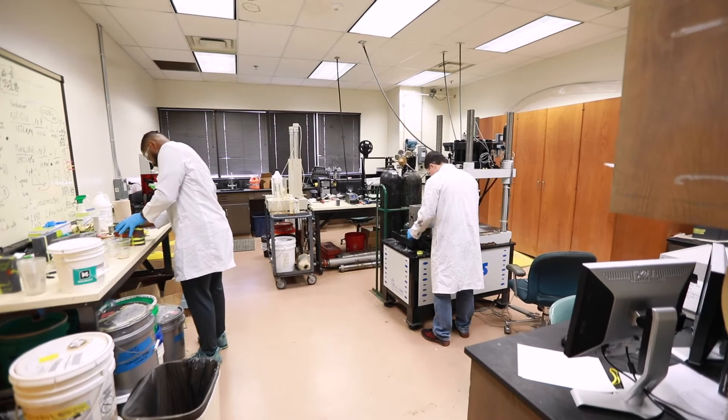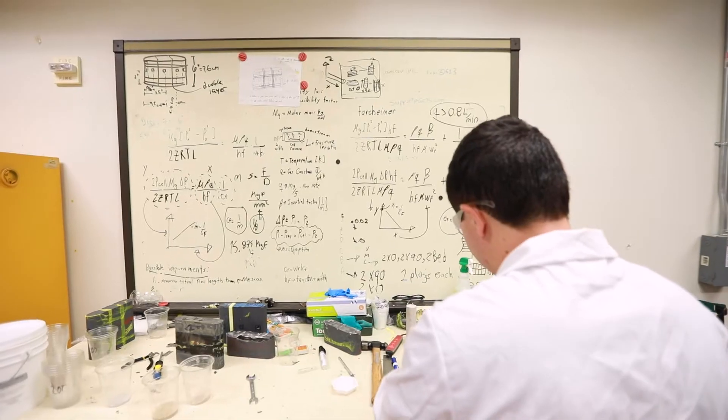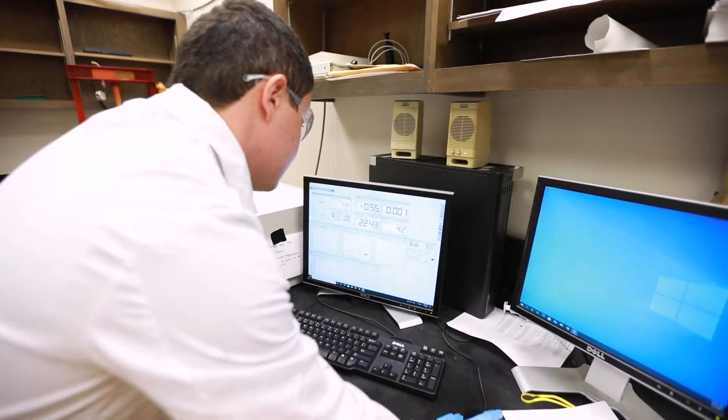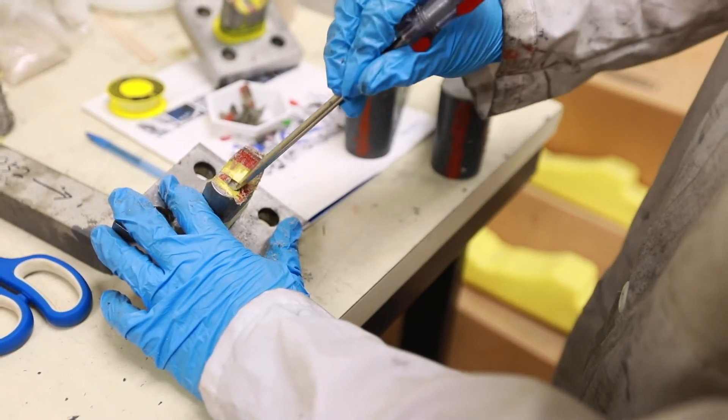The hydraulic fracture conductivity lab is equipped to measure the flow rate or conductivity of artificially created fractures by putting treated rock samples through a unique load frame and flow test system. Samples tested here come from major unconventional reservoirs and carbonate formations around the world.